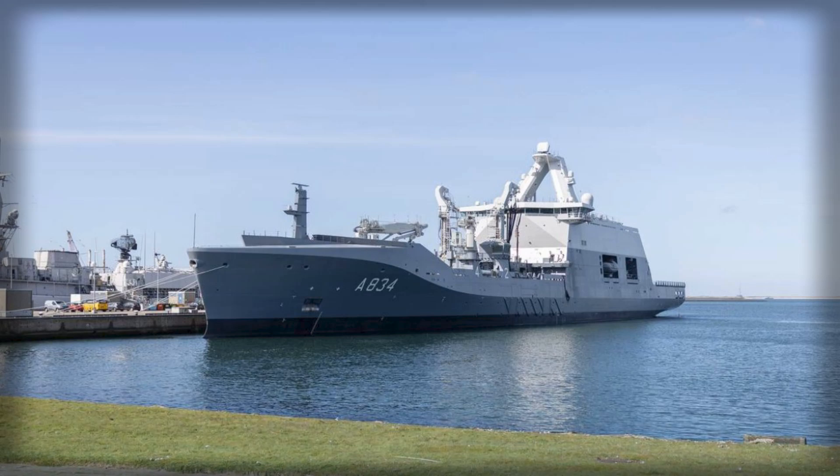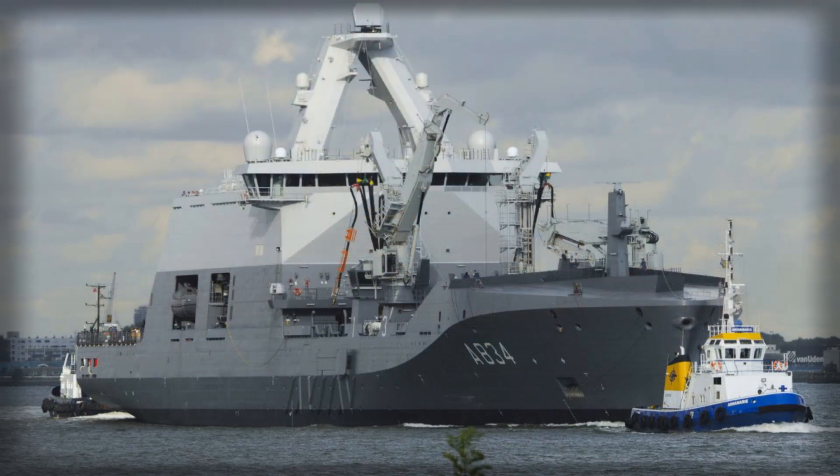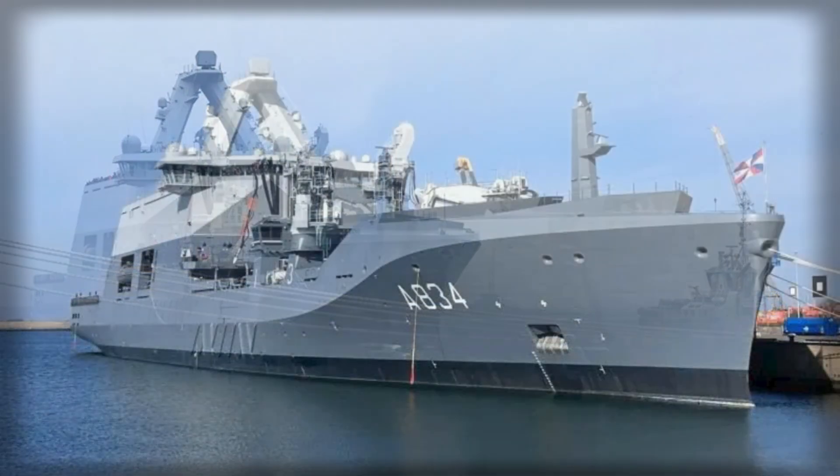Central to HNLMS Den Helder's role is its replenishment capability, critical for sustaining naval task groups on extended deployments. The ship can carry 7,600 cubic meters of marine diesel fuel, 1,000 cubic meters of helicopter fuel, 226 cubic meters of drinking water, and 434 tons of dry goods including ammunition and spare parts. Equipped with two 40-ton cranes, a stores crane, and dual replenishment-at-sea masts, the vessel can simultaneously supply fuel and supplies to two ships.